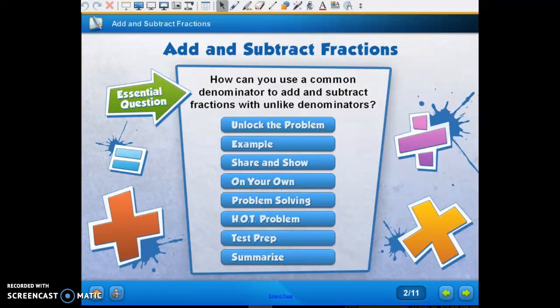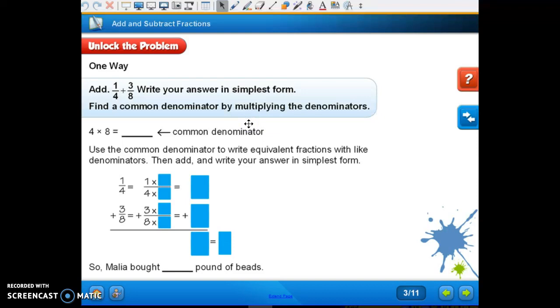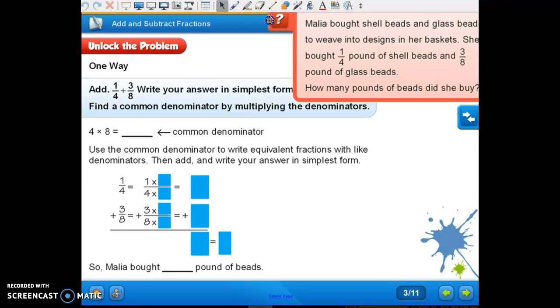We're at lesson 6.5. Last lesson was finding a common denominator using greatest common multiples. Sometimes we multiplied our denominators and sometimes we found their least common multiples. We're going to use that knowledge to help us today.